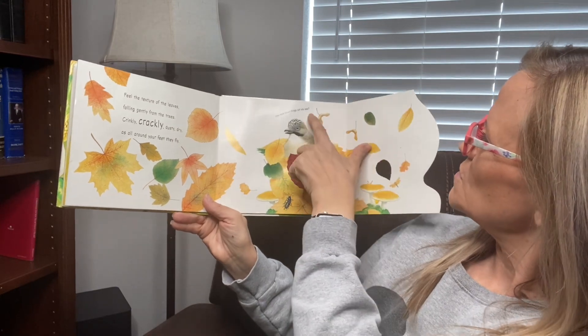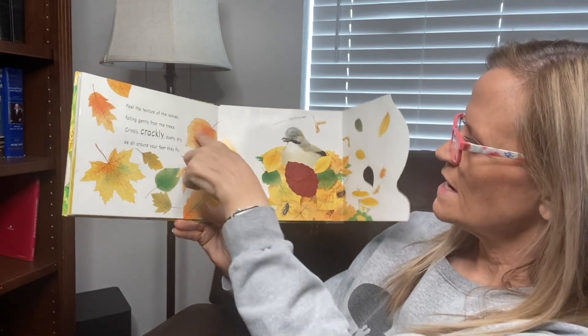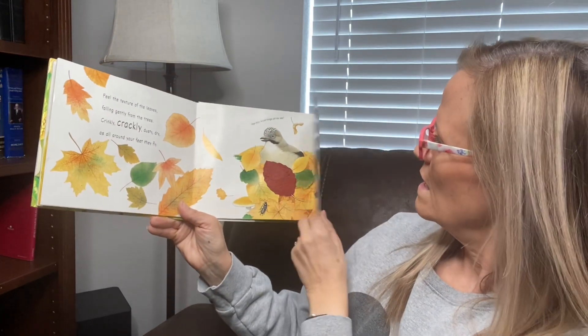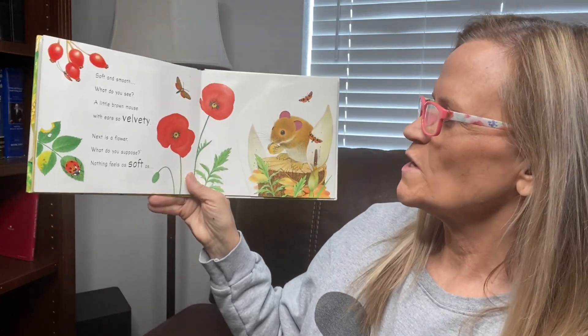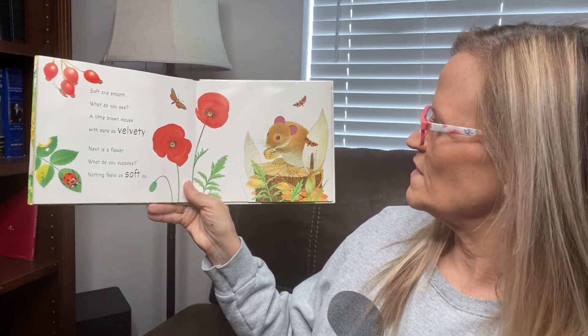Counting the brown things: one, two, three, four — there's lots right there — six, seven, eight, nine, ten, eleven, twelve, thirteen, fourteen. Soft and smooth. What do you see? A little brown mouse with ears so velvety.